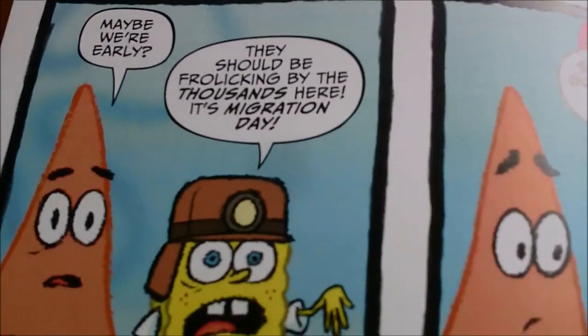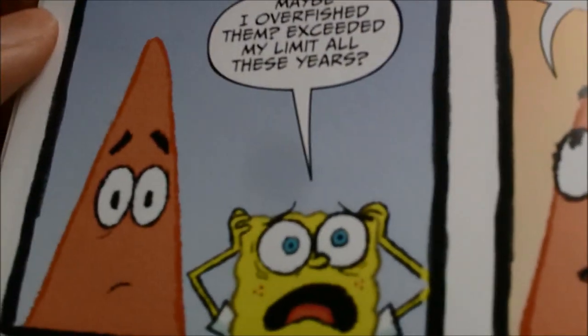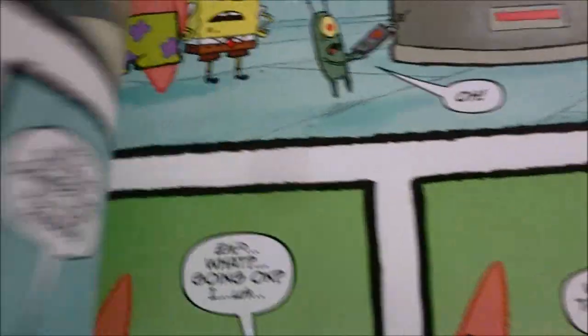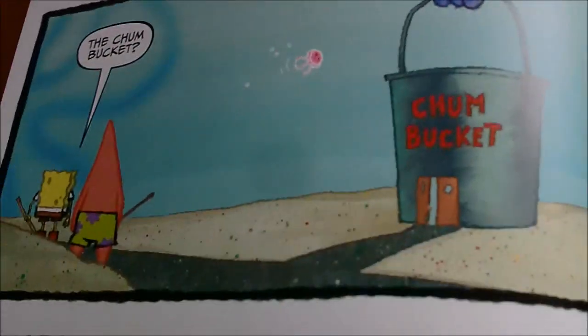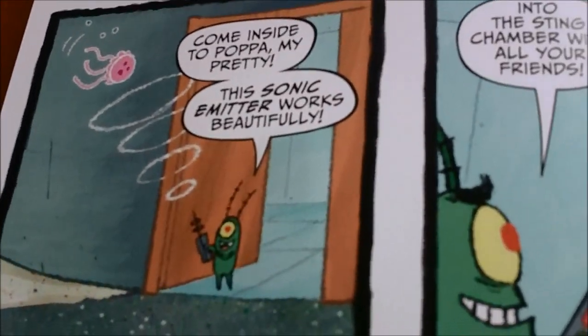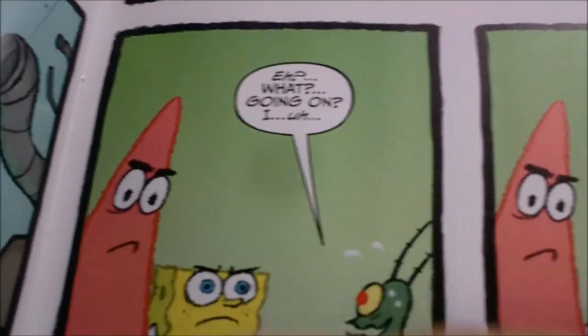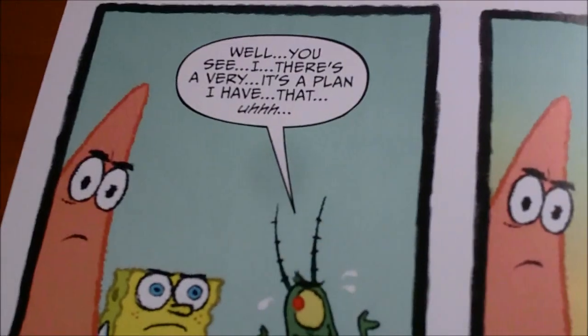Where are the jellyfish? Where do you think they went? The Chum Bucket Sonic Emitter works beautifully. What's going on here — where are you taking all the jellyfish? Barbecue sauce — sting-infused barbecue sauce that extracts the sting juice.